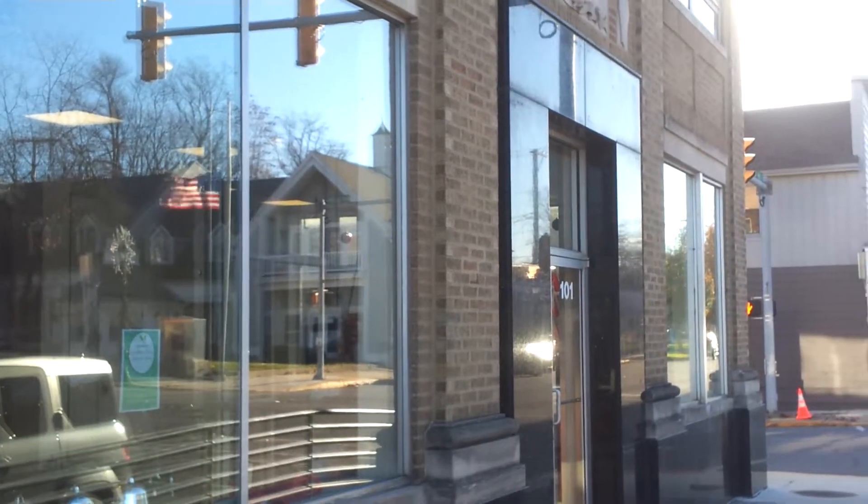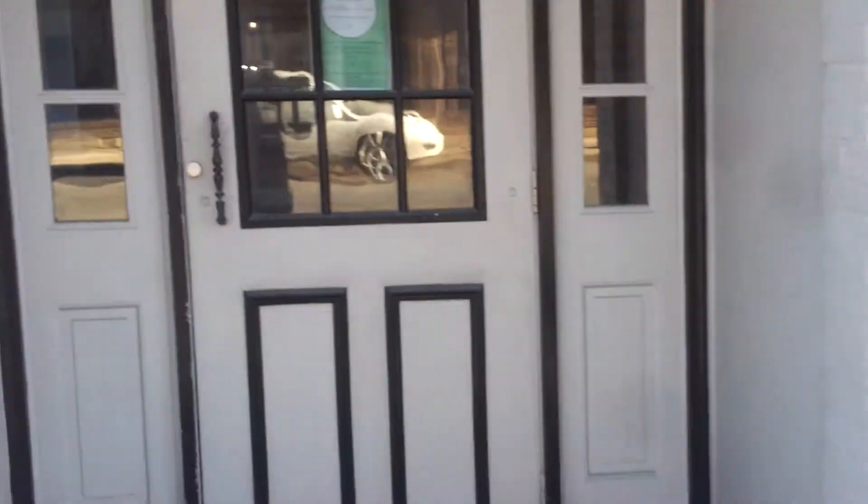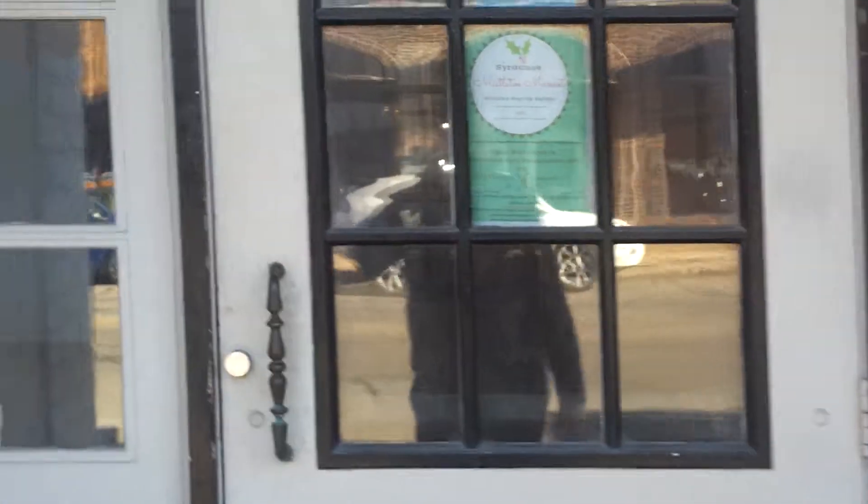I wanted to quickly show you the location of the new mailboxes, right in here on the main door. Hey everybody.